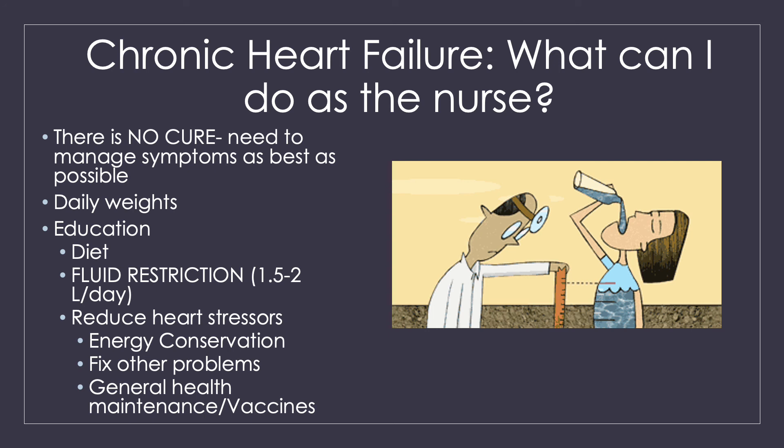We also want to educate them on a low-sodium cardiac diet to help decrease extra risk factors and potentially reduce heart workload through weight loss. Many of these patients are going to be on a fluid restriction — usually about one and a half to two liters per day — because they have a pump problem, not a low-volume problem. We also want to reduce other heart stressors: teach energy conservation, spacing activities throughout the day with breaks. Any infection, blockage, or stress in the body is going to stress the heart and make things harder. General health maintenance — seeing their physician, getting vaccines — all of these things help.